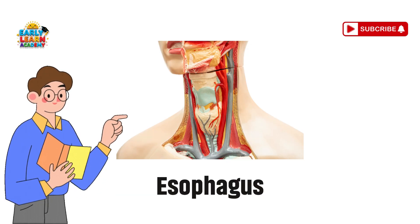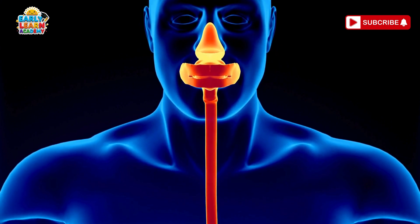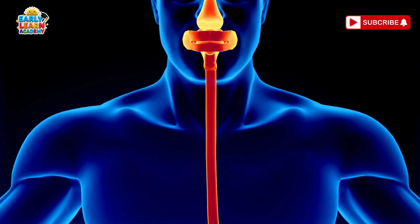Esophagus — the food slide tube. A long tube called the esophagus carries food from your mouth straight to your stomach.